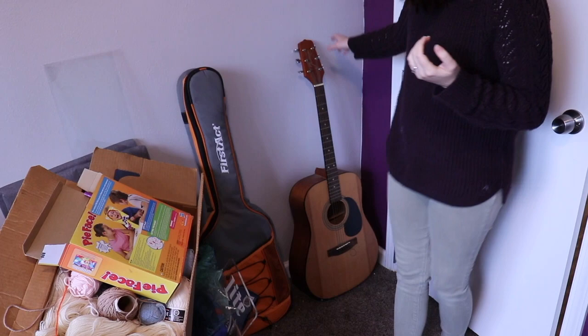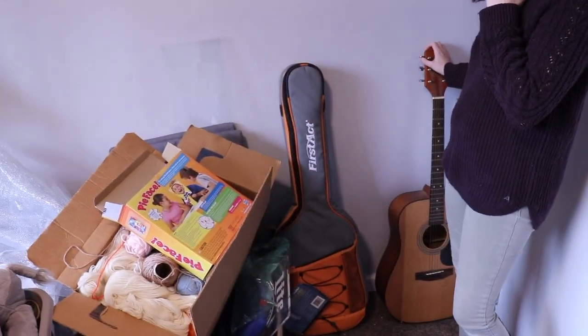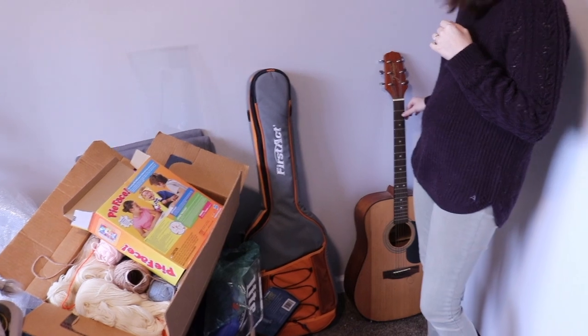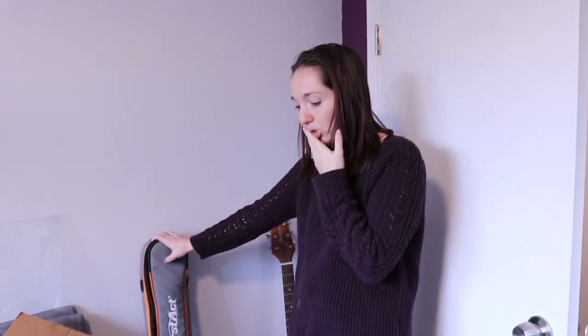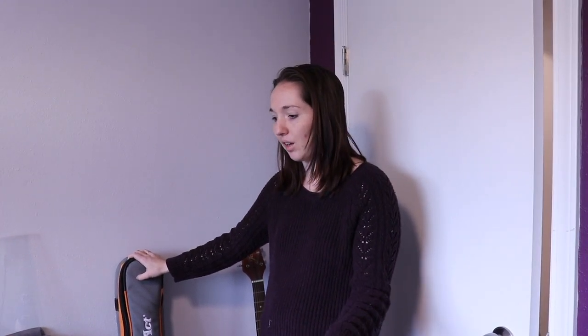Behind my door, my brother left some guitars with me and I've been trying to learn. So I have two acoustic guitars - this one is missing its final string - and an electric guitar. He's going back and forth on whether he's coming back to this area; right now he's in Indiana. I haven't decided if I'm going to declutter it or not - it feels weird to declutter it. If he's going to come back, then he can have it back.